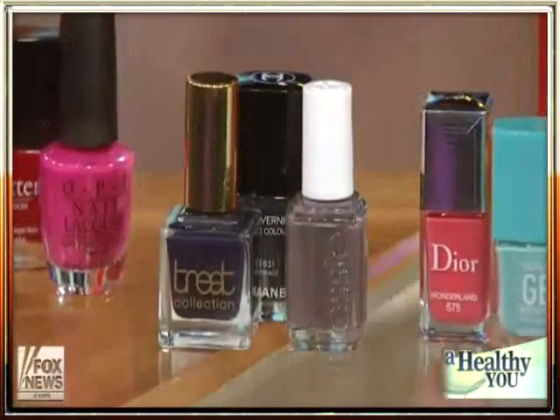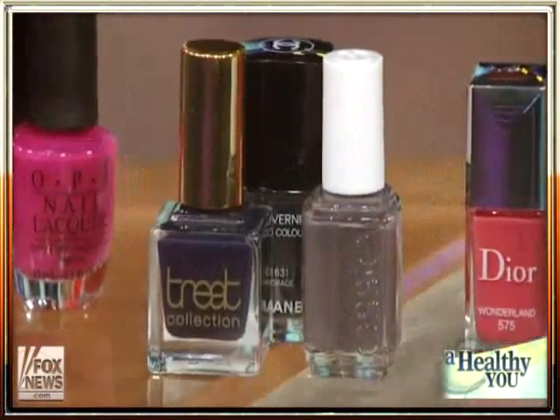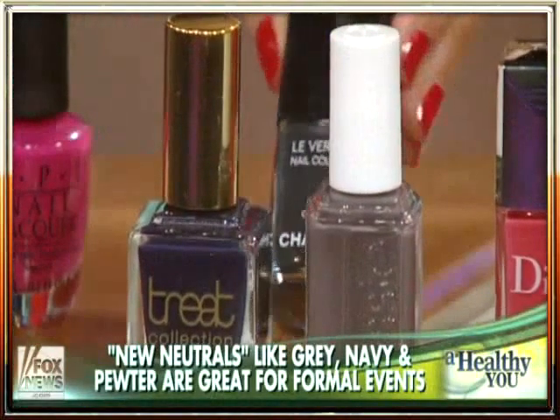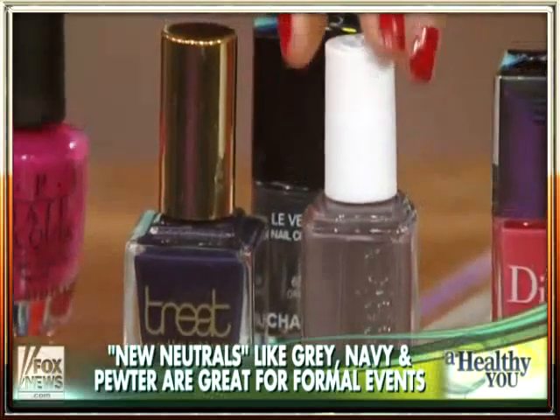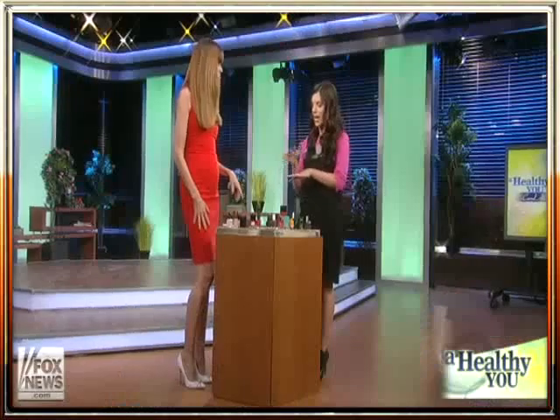Over here, I brought some colors for a formal affair — black tie, wedding, a charity gala. These are sort of the new neutrals. I think everybody used to think neutral meant a nude nail polish. I've got a gray here, a navy, a deep cooler kind of color. They look really good with formal wear, and they let your jewelry pop. So if you have silver and gold on, it's really going to look good next to these types of colors — it kind of blends in with the dress and the black tie.